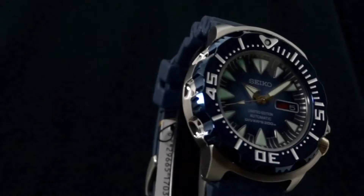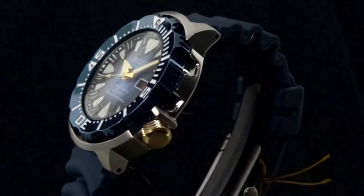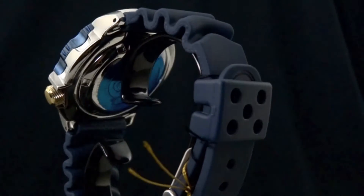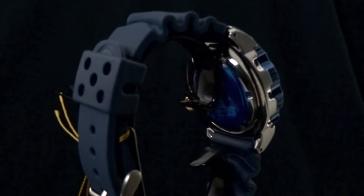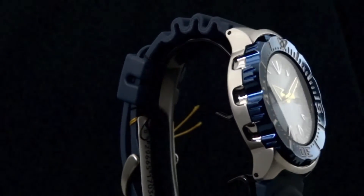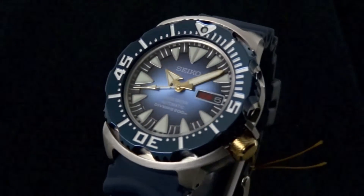This watch is the first variation to come to the United States with the upgraded 4R36 movement. The difference between that and the original movement in the Orange Monster is that this does have hack and manual wind feature. It's got 21,600 beats per hour, 24 jewels, and is an incredible value for the quality of movement that you're getting within the watch.